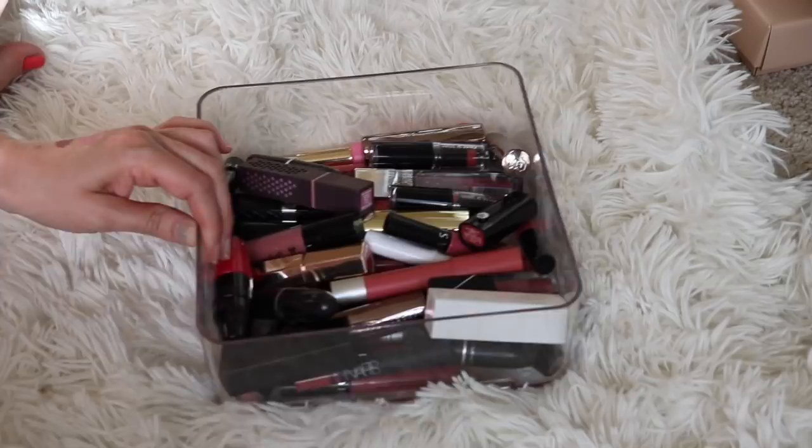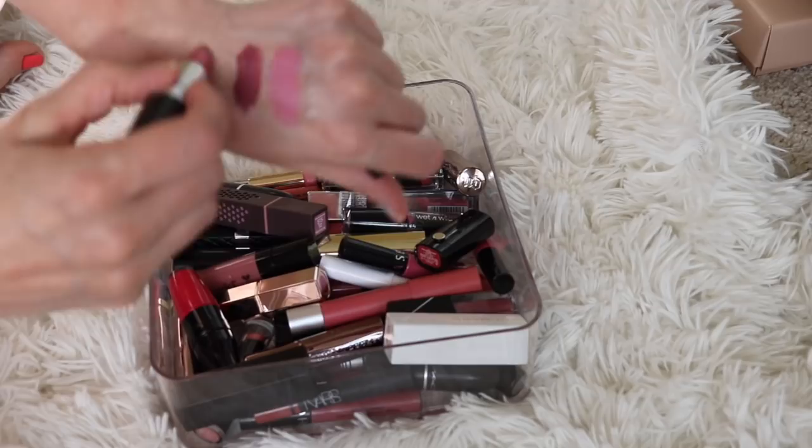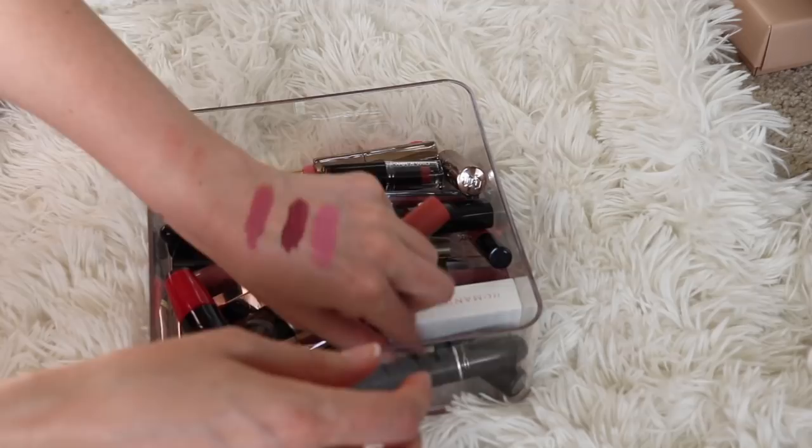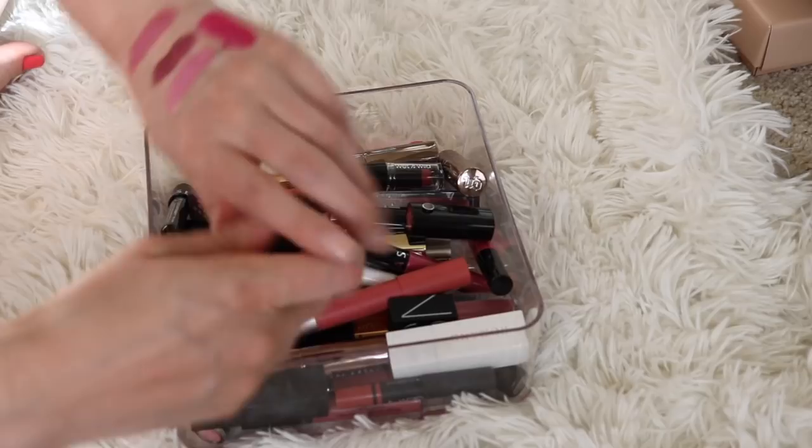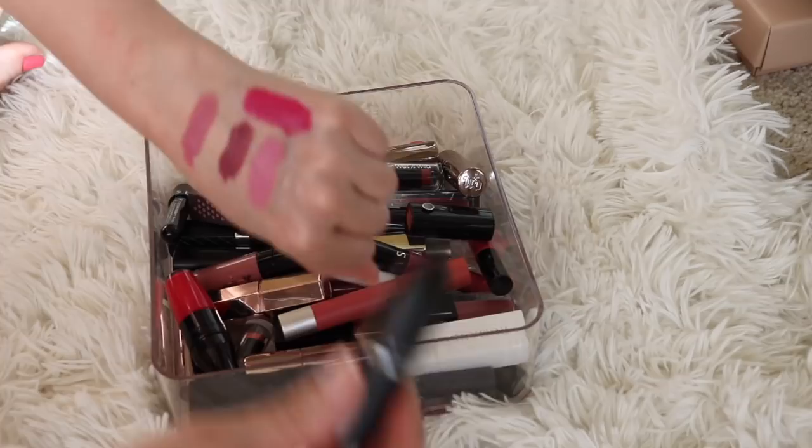Let's move into the rest of these. I have a bunch more MACs in this category. This is Pink Plaid from MAC. This is more of a neutral pink on me. I really love that color and it's not that old, so I'll be keeping that one. And then I also have Girl About Town. Now this one is old, but I still really love it — it's such a great summer color. I smell it to check and it still smells good, and I did just wear it the other day and it felt fine on the lip, so I will be keeping that one for a little longer.